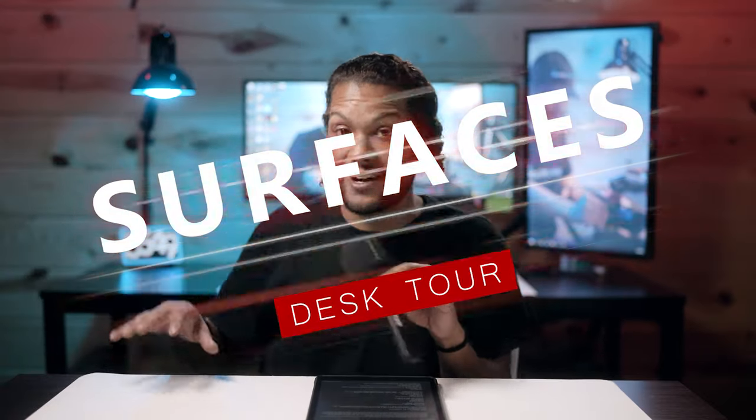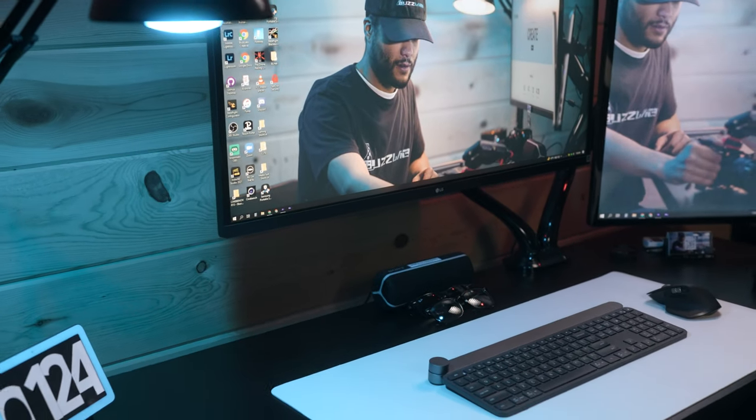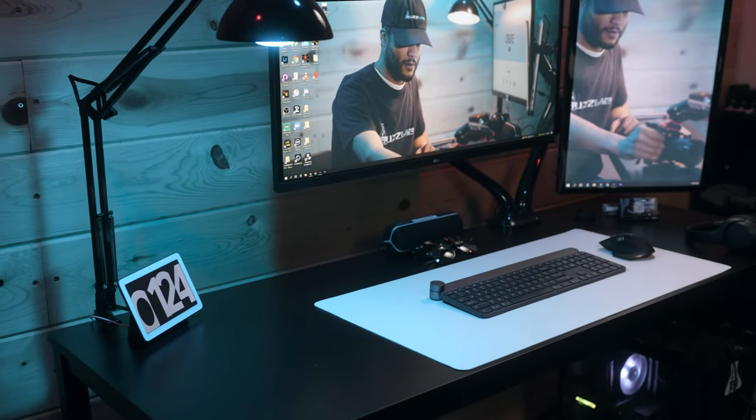Starting off with the desks — these are extremely budget desks I found on Amazon. At the time I bought them, the desk behind me was about $160 and the desk right here was about $90. However, now you can get the big desk back here for $99.99 and the smaller desk in front for only $39.99 — so for under $150 you can get two phenomenal work surfaces. They're extremely durable; I have both monitors and all my equipment on them and I've even sat on them without any creaks or issues.